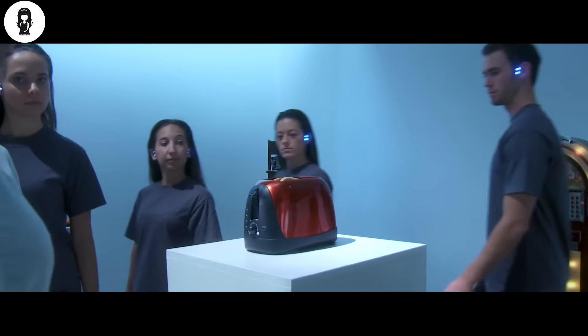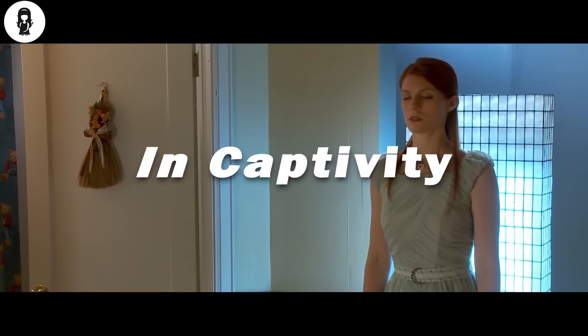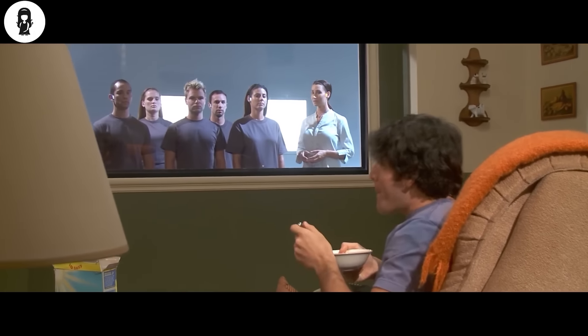Hi, Mystery Recapped here. Today I am going to explain a short film called In Captivity. Spoilers ahead, watch out and take care.